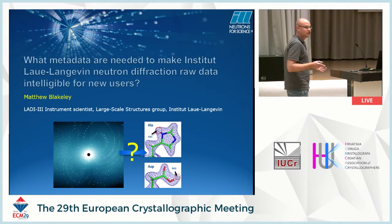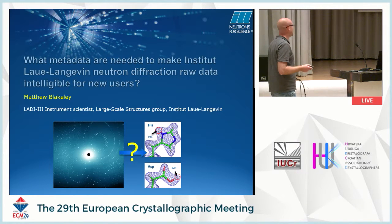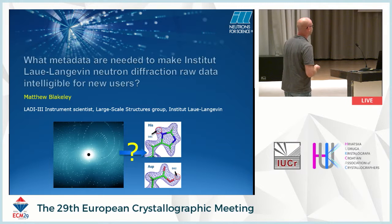Each of the different machines has its own software that's been developed — instrument control software and data reduction. Probably the only software we use in common is for refinements, which is Phoenix. I'm going to discuss how to get from the raw diffraction to looking at these structures. With neutrons, the key is that we can see the hydrogens and deuterium positions, which is important for things such as enzyme mechanisms and drug design — the protonation state of histidine and aspartic metals.